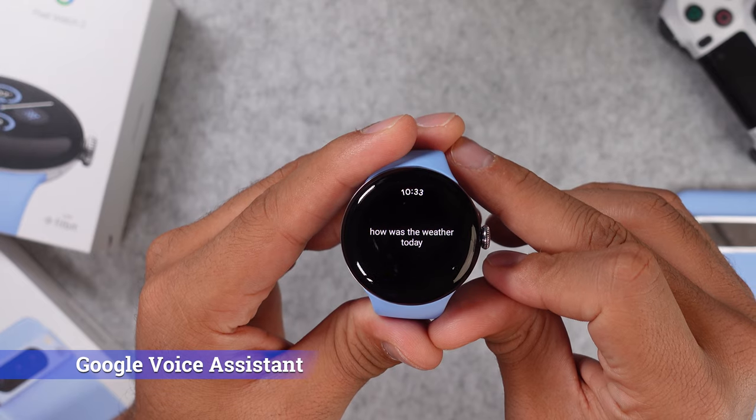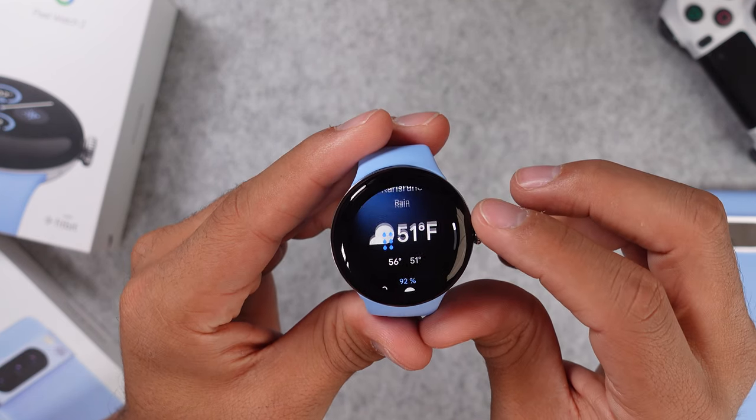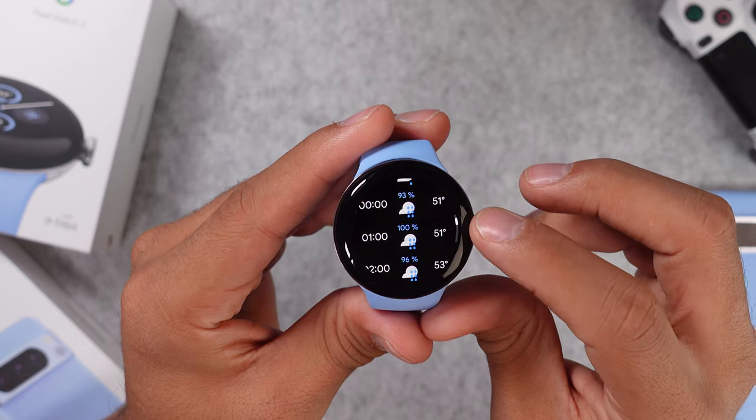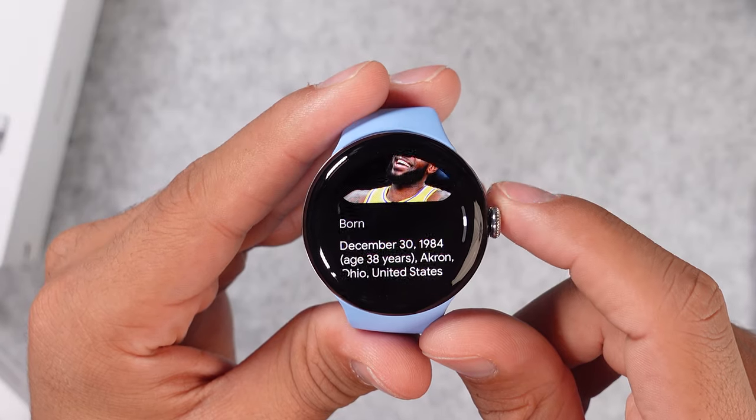Another feature that we can use with the built-in mic and speaker is the Google Voice Assistant. This one and Siri are by far the best voice assistants you can get on a smartwatch in my opinion. You can ask for the weather, set timers, check out the bio of your favorite basketball player, and you don't even have to read since Google talks back to you.